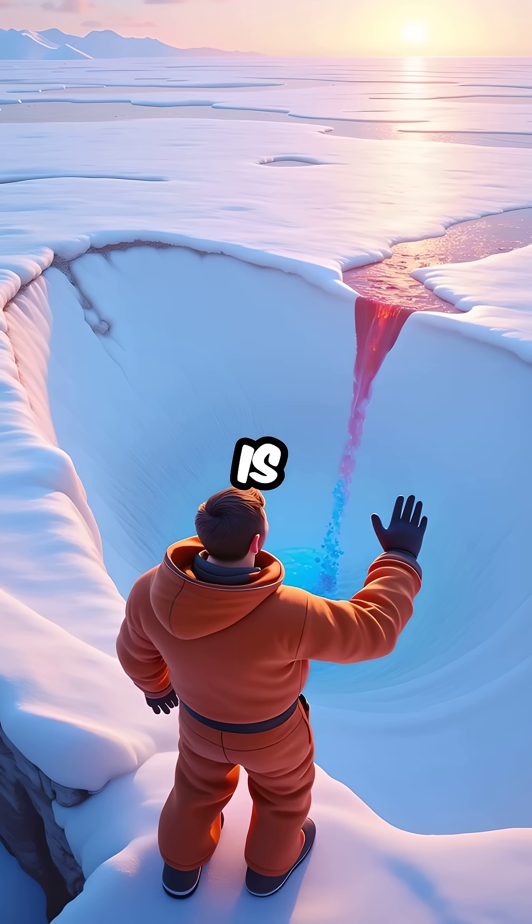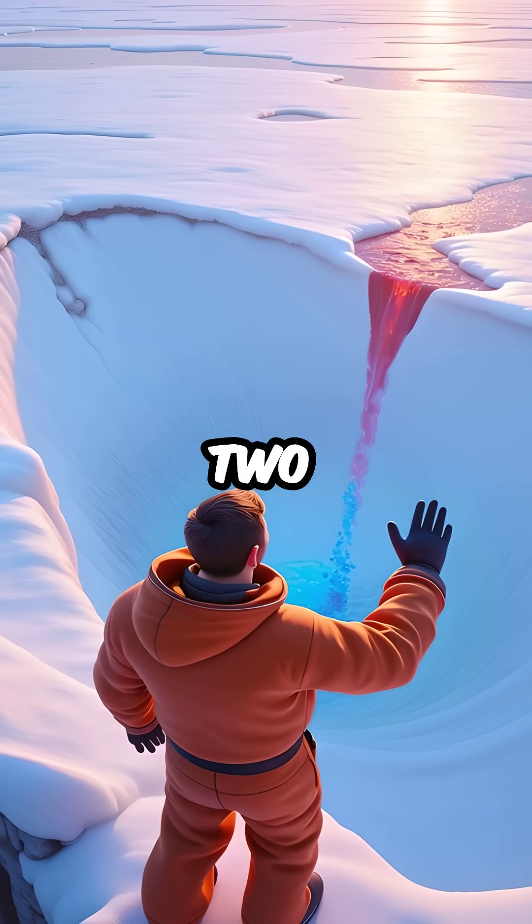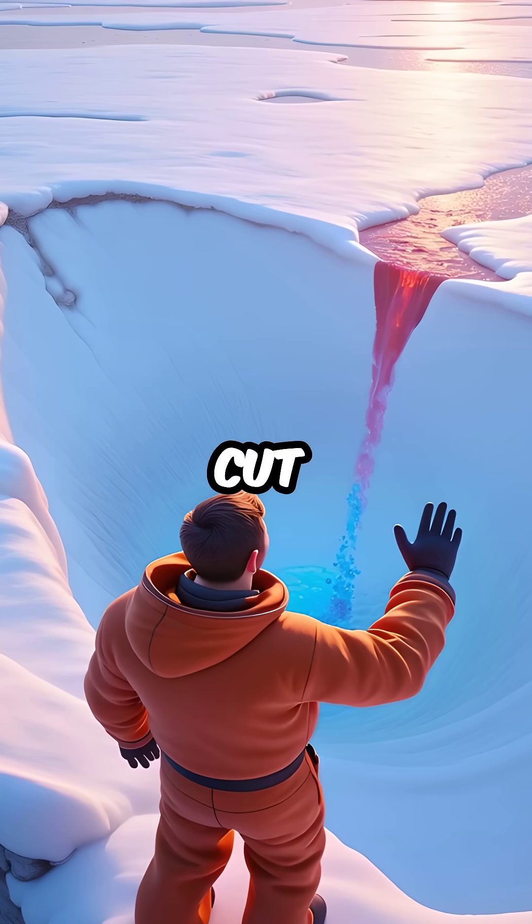Fourth, the shocking truth is this red liquid comes from iron-rich salt water, trapped in a hidden lake for over 2 million years, completely cut off from sunlight.